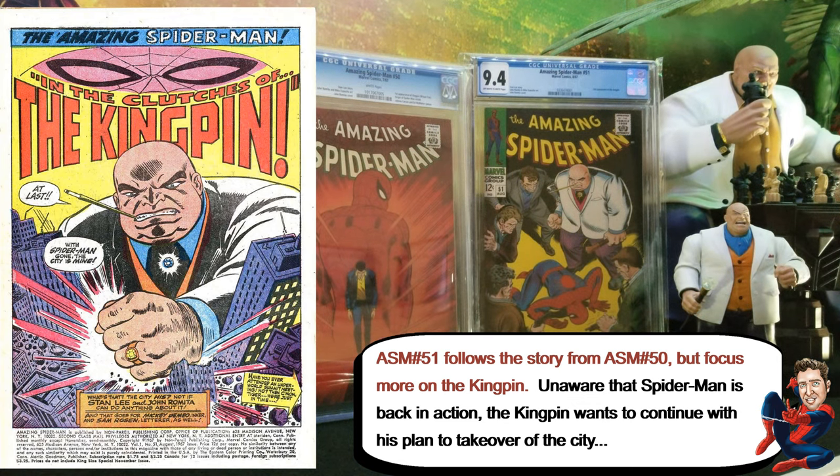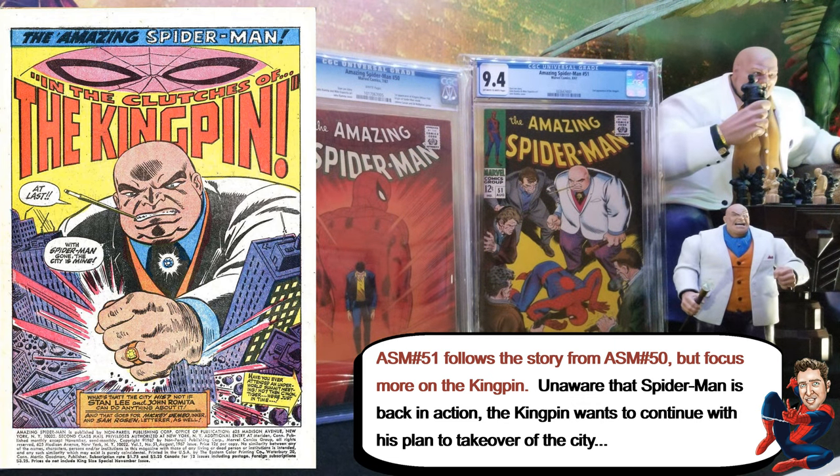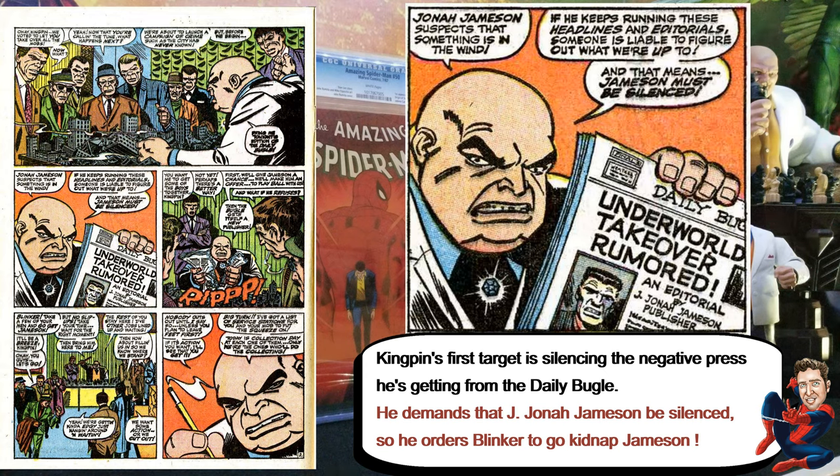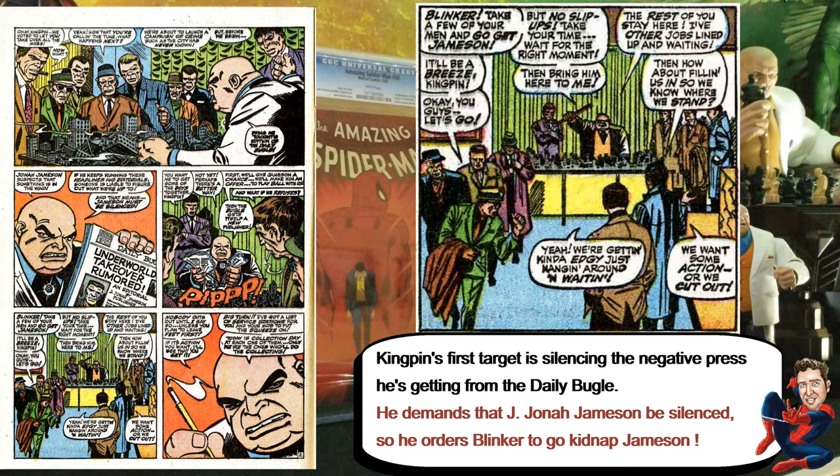Spider-Man 51 kind of continues where 50 ended — Spider-Man was gone, but at the very end he comes back. On 51, the bad guys are still unaware that Spider-Man made his comeback, so Kingpin wants to continue his plan to take over the city and continue his crime spree. One of the things he's thinking about is that he reads a lot about himself in the newspaper from Jameson, and he kind of wants to keep him quiet.